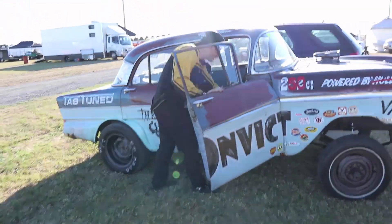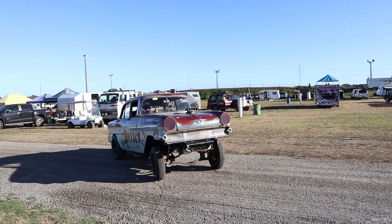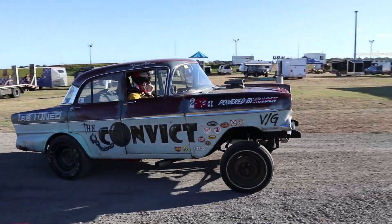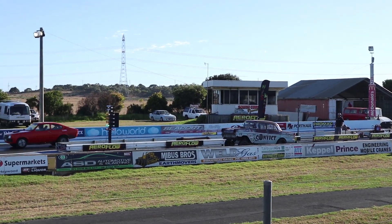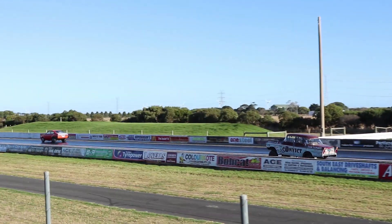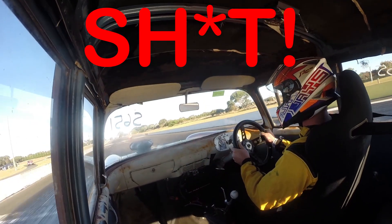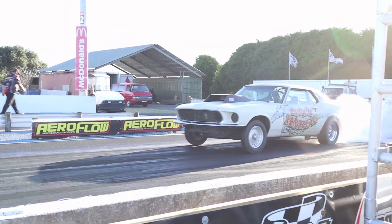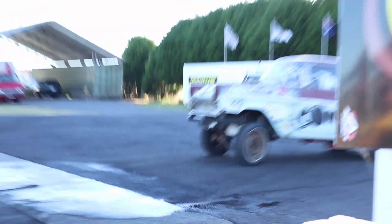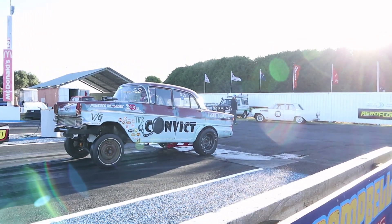He's going to let me drive. Alright, I'm recording. Here he is, getting in. Good luck!